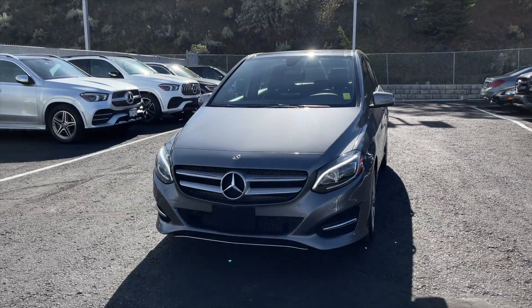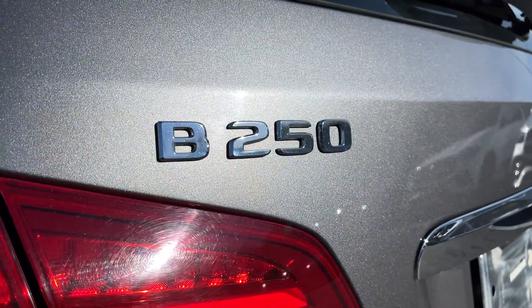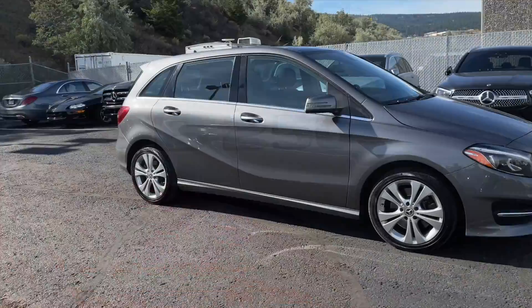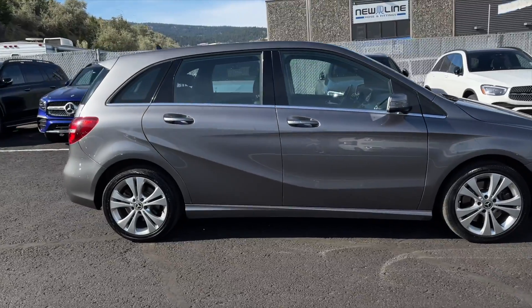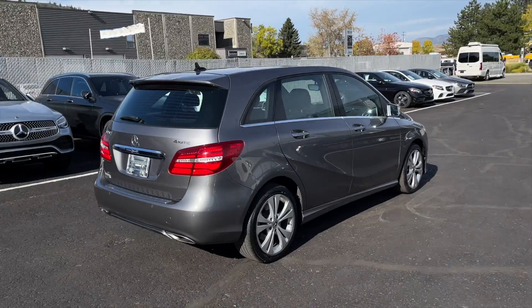Jeremy from Mercedes-Benz Kamloops, and today we're taking a look at our 2018 Mercedes-Benz B250 4MATIC. It comes in a mountain grey metallic exterior paint finish and is equipped with a 2.0L 4-cylinder turbo engine paired with a 7-speed automatic transmission.